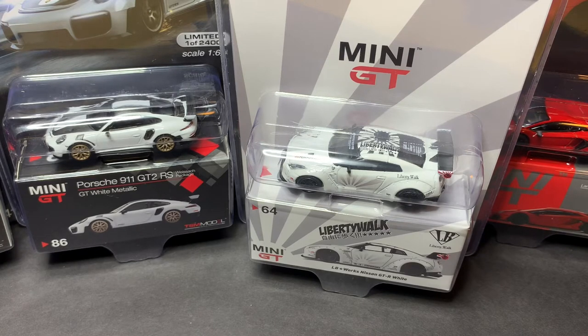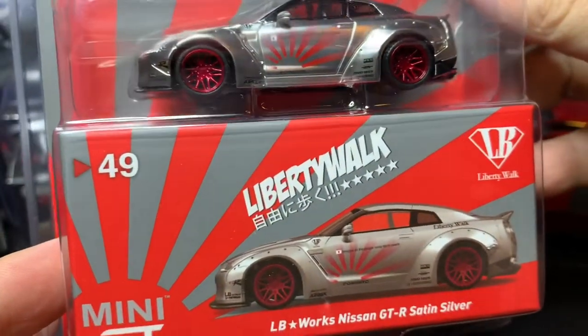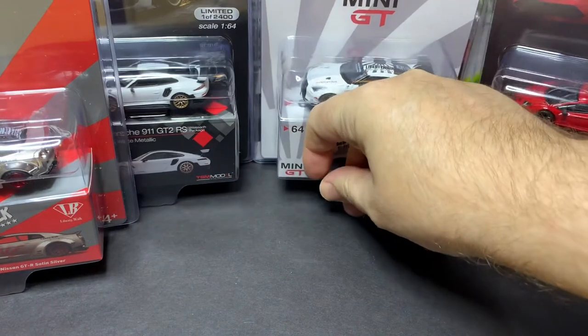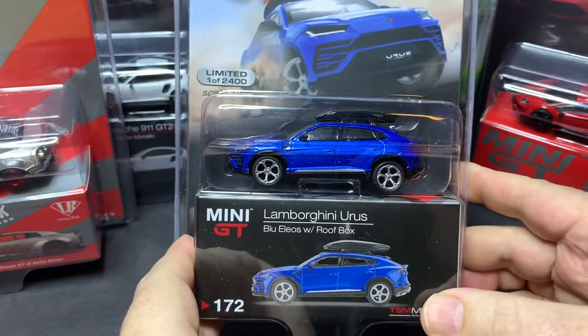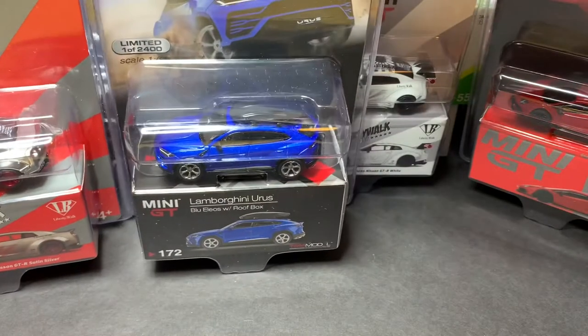Up next, it appears we have a box within a box, and another set of bubble wrap, so let's get into this first before the box within a box. Another GT-R from MINI GT — LB Works Nissan GT-R in satin silver. And one more MINI GT: another Lamborghini, this time an Urus in blue Helios with a roof box. This is my first example of that casting.